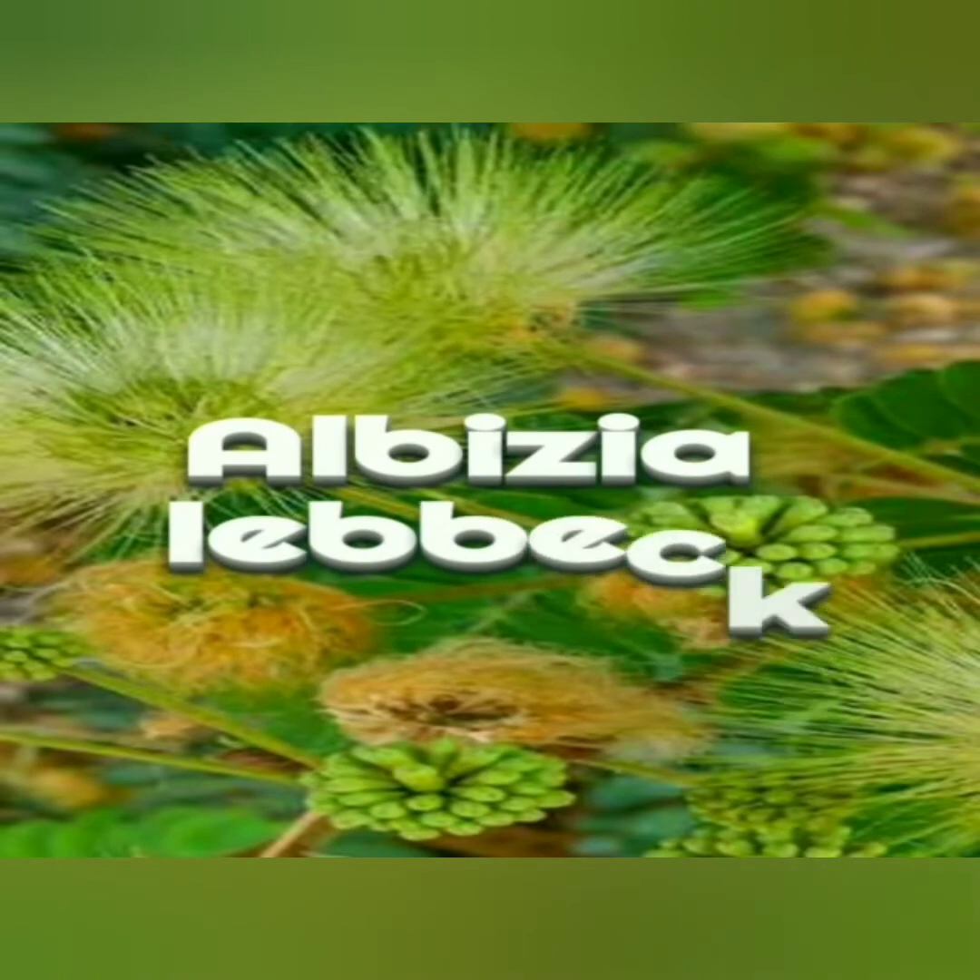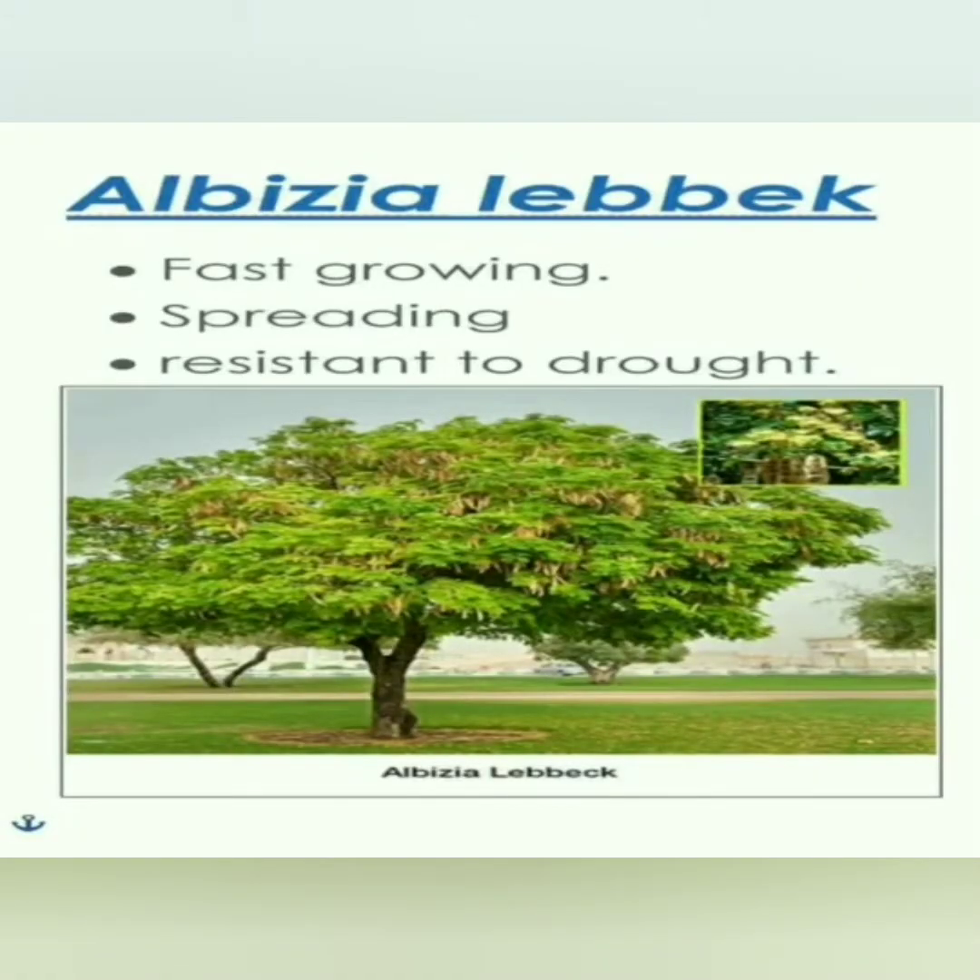Casuarina is a fast-growing and spreading tree with a height of up to 20 to 25 meters.